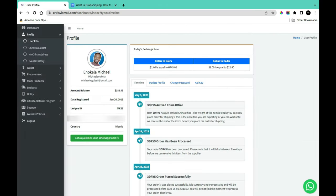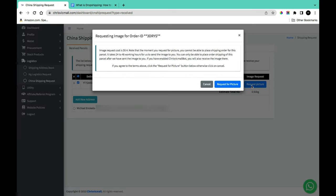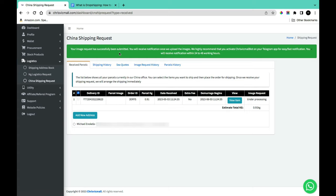Once your order arrives at the China warehouse, the next step is assessing quality. Go to 'Logistics,' then 'China Shipping Request.' Here you can request images of your parcel. Clicking 'Request Picture' will notify you that it costs $0.40, and that placing a shipping order is paused while the request is processed. It takes 24–48 working hours. Confirm by clicking 'Request Picture' and then 'OK.'